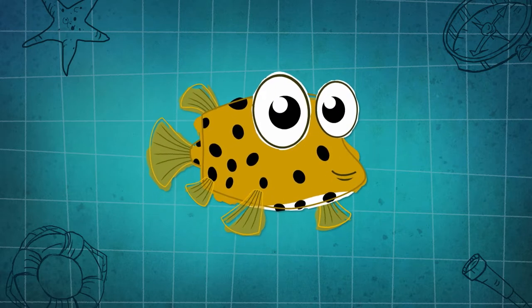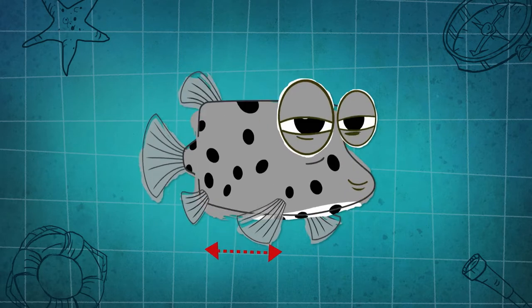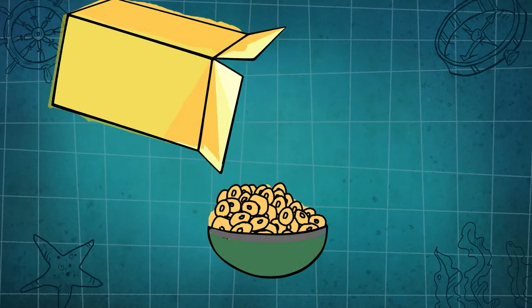Very old box fish turn grey. Older box fish can grow to 18 inches long — that's bigger than a super family-sized box of cereal.